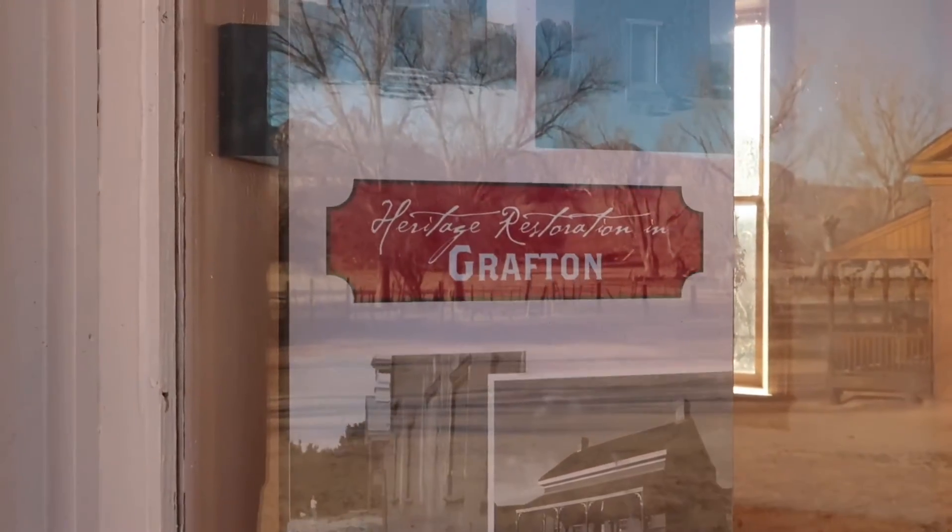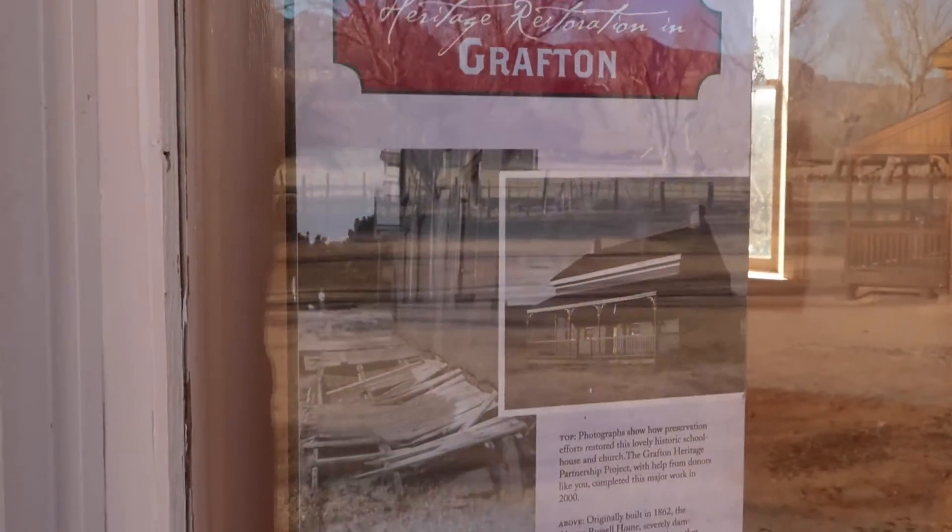What we're looking at here is the church and schoolhouse. It is well preserved, and there is information looking into the window, and the construction is awesome.